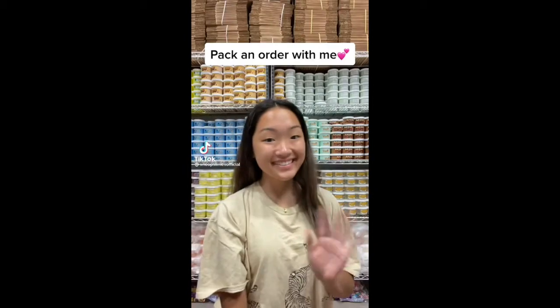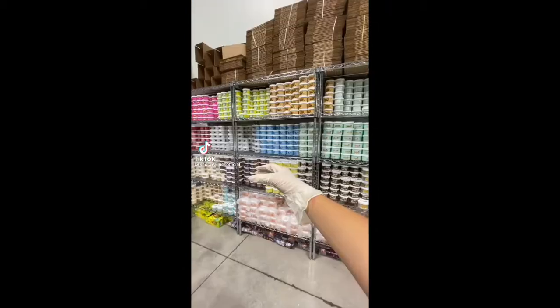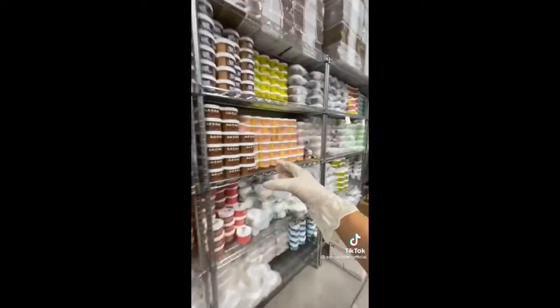Hi guys, let's pack a slime order together. This order is for Justina from California, and they ordered 9 slimes from my last Friday's restock.